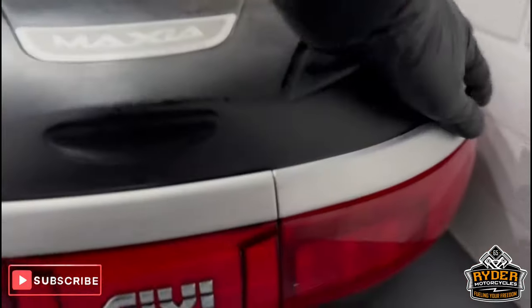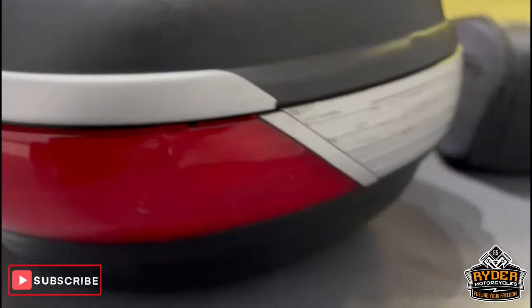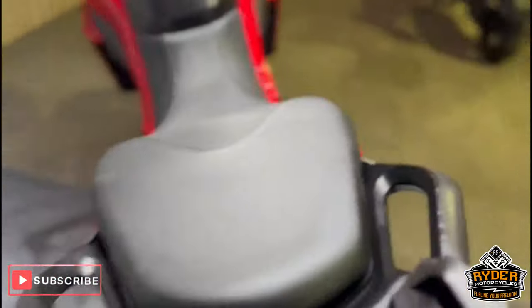I'll show you around that briefly. It's got a couple of marks here and there as you can see. It does come with the bike — you can see that in the photos.